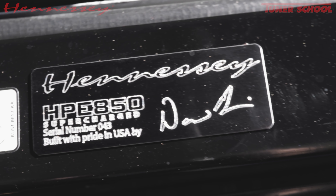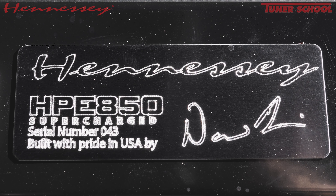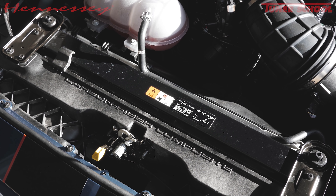With every Hennessy build, you get a serial number and a signed plaque by the technician who built your car, which is a very nice personal touch. I love that about what we do.